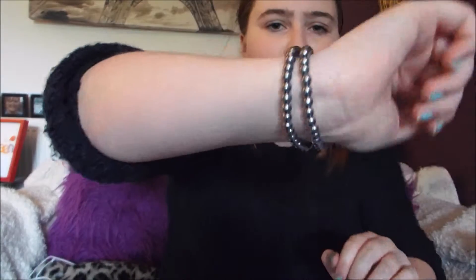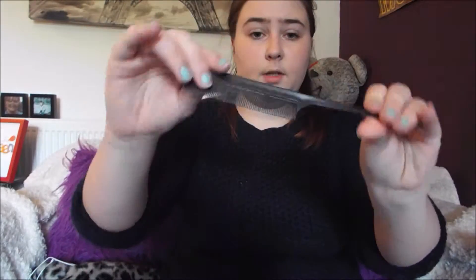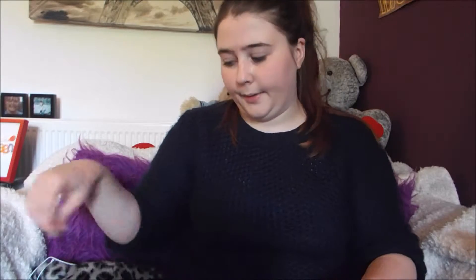And then next I have two random bracelets I don't remember wearing, so no idea what they're in there. And then, like most girls I think, I have a comb. It's just a normal — is it a fishtail comb? That could be completely wrong, but anyway.